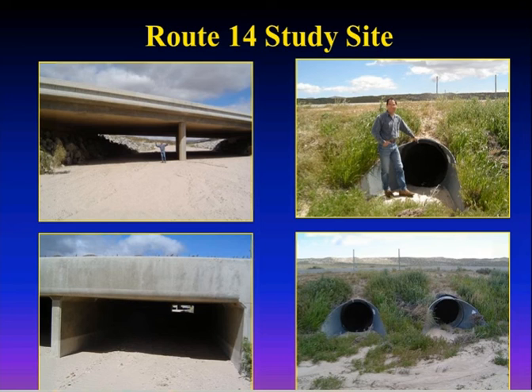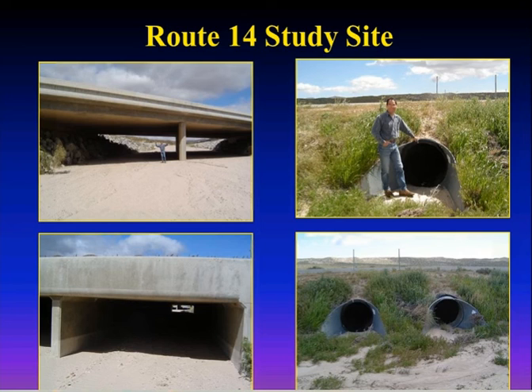Another project we've been contributing to is genetic work, done by the Smithsonian. This is from Tammy Wilbert's dissertation, which came out in 2013. We had been sending as many samples as we could find, and she was also getting samples from the scent dog survey crews that were working throughout the range.